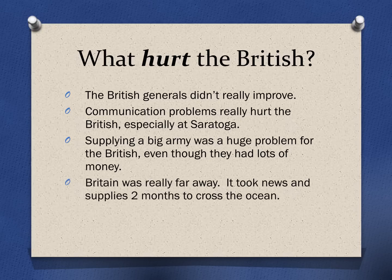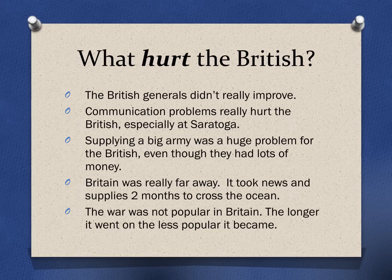As mentioned earlier, Britain was really far away. When they needed to get information to England or get supplies from England, it took two months to cross the ocean. And lastly, the war was just not popular in Britain. The longer it raged on, the more unpopular it became. More and more people were speaking up saying, 'Why are we still fighting? We're wasting men, we're wasting money. We need to end the war and just let America be independent.'